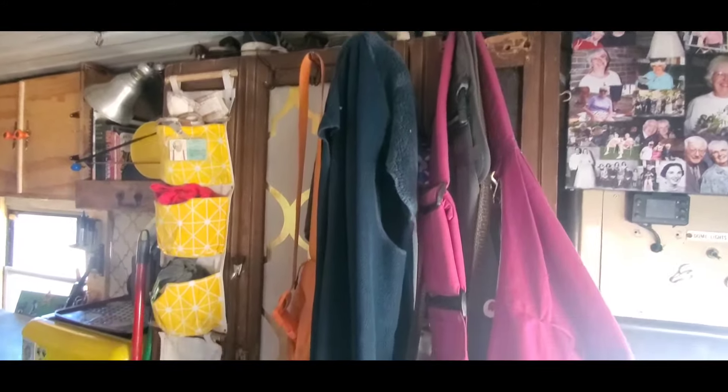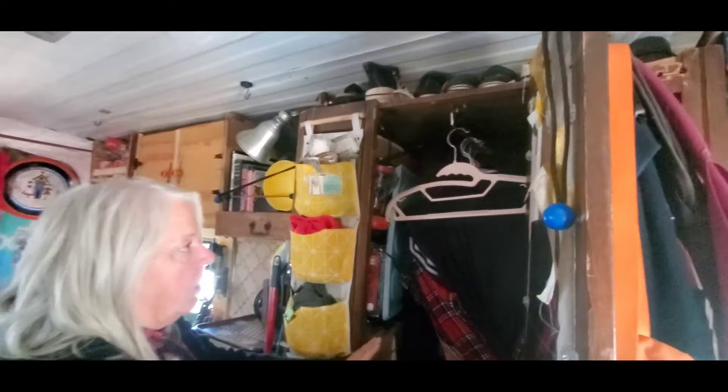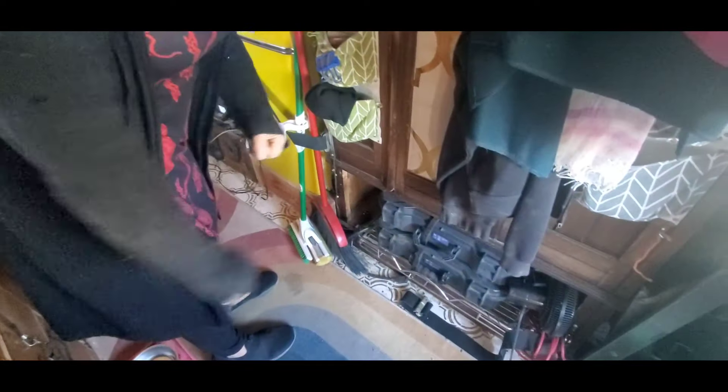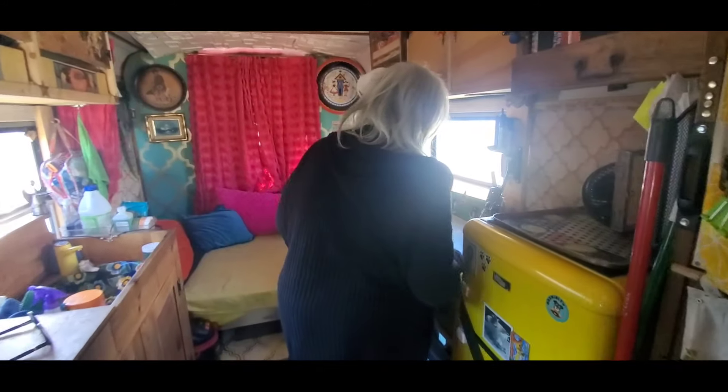I'm looking at this other storage and this looks like some kind of antique also, is it? Yeah, this is a $35 wardrobe that I bought. It holds all my clothes and I've got shelves on the side, so this really holds a lot of stuff. I took out the bottom drawer so I can put my solar in there on a pullout rack. Let's look over here because I really want to talk briefly about your solar.